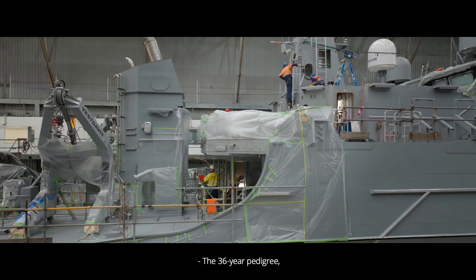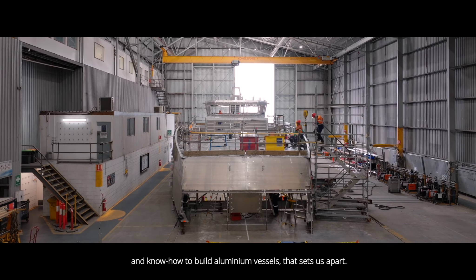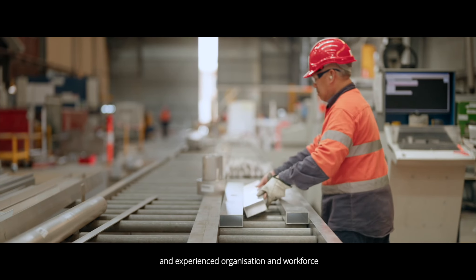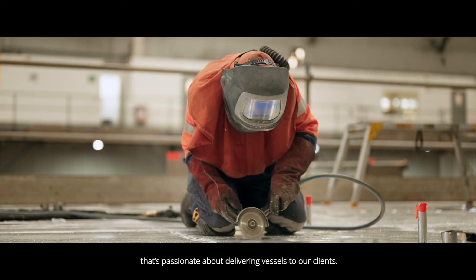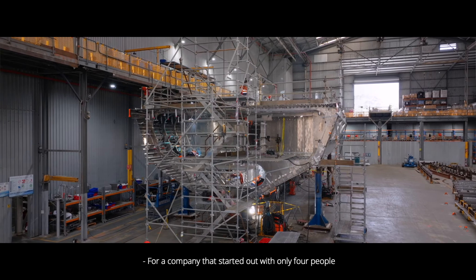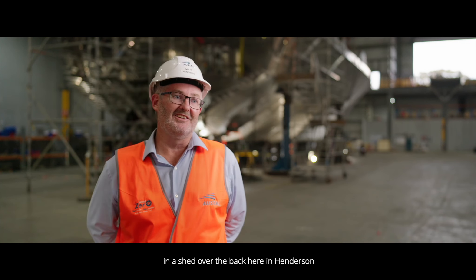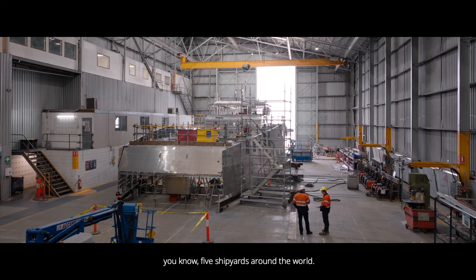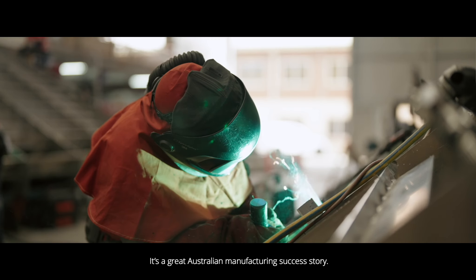The 36-year pedigree, combined with the knowledge, skills, and know-how to build aluminium vessels, is what sets us apart. We've got a dedicated and experienced organisation and workforce that's passionate about delivering vessels to our clients. For a company that started out with only four people in a shed here in Henderson to be what it is today — 6,000 people, five shipyards around the world — it's a great Australian manufacturing success story.